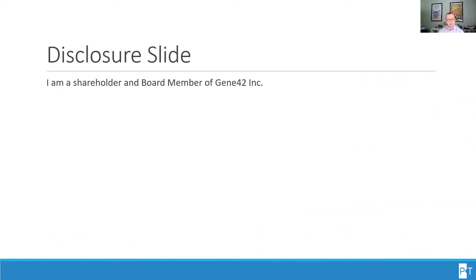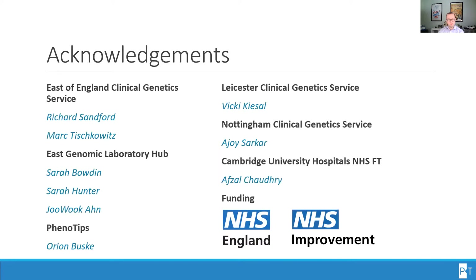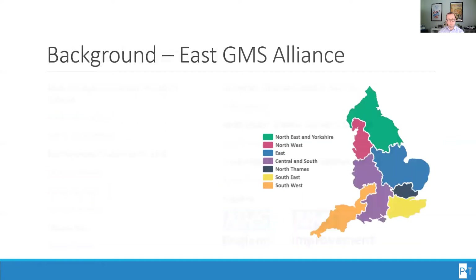I am a shareholder and board member of Gene42. First of all, I would like to acknowledge the wonderful team behind this work. Other than the names listed on this slide, there are many more people whose names would not fit here, but we are all grateful for their hard work and advocacy behind the scenes, and of course also to the funding sources for this project provided by NHS England and NHS Improvement.